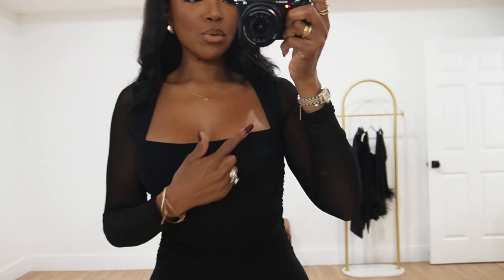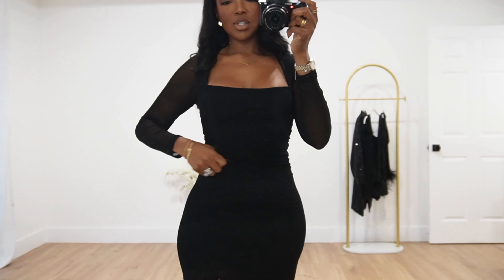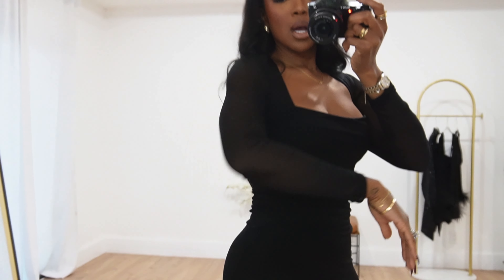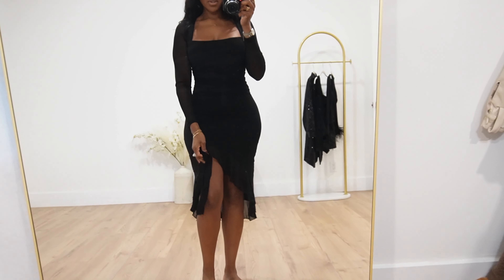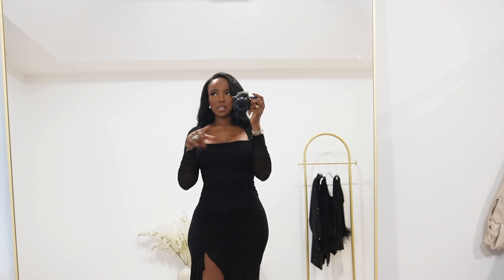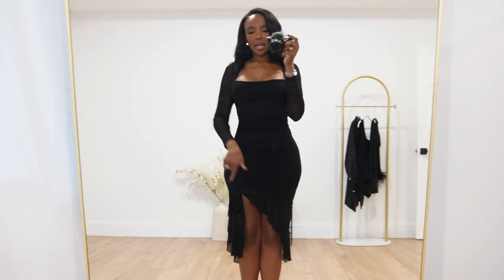This is a really cute square neckline dress. It's that material that's double-lined and stretchy — it has like that sheer with a lining underneath, super stretchy, and it has ruching on the side which I love. The sleeves are just sheer mesh, which is really really nice, and I love this neckline. I just love how va-va-voom it feels. This little ruffle detail I saw in a lot of dresses last year, so I was a little apprehensive, but honestly it just looks really good on this side of the dress.